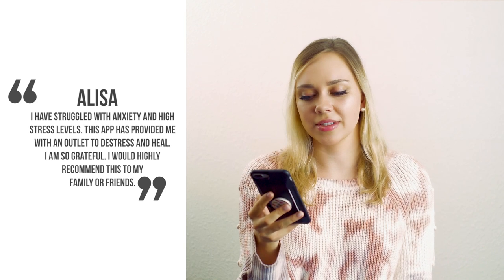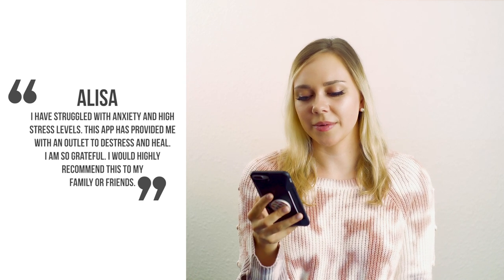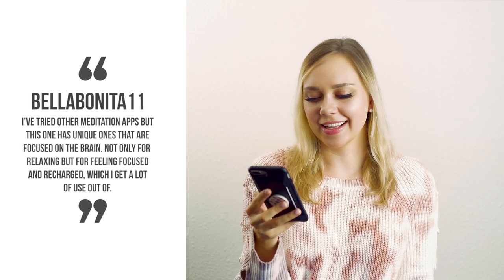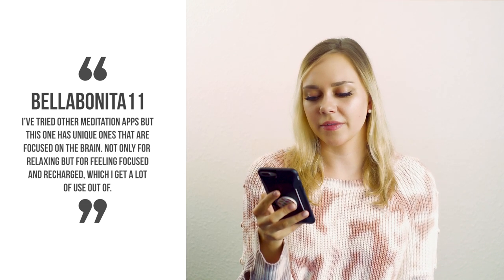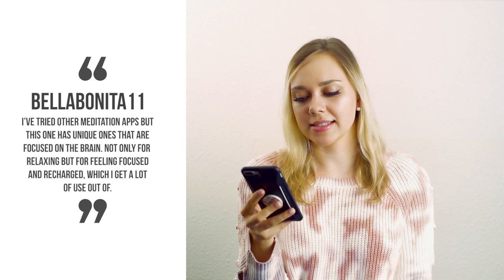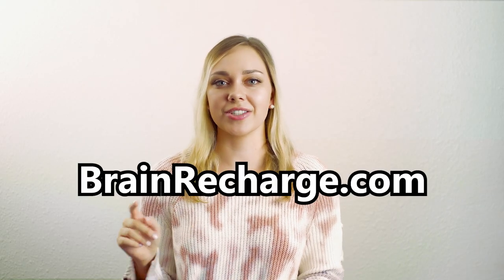I have a few testimonials from people who have already tried the app out on Android and iOS. Alyssa says: 'I have struggled with anxiety and high stress levels. This app has provided me an outlet to de-stress and heal. I'm so grateful. I would highly recommend this to my family or friends.' Bella Bonita 11 says: 'I've tried other meditation apps but this one has unique ones that are focused on the brain — not only for relaxing but also for feeling focused and recharged, which I get a lot of use out of.'